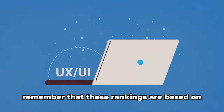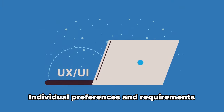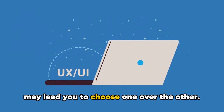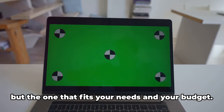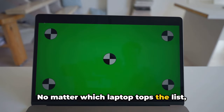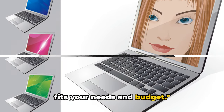Before we wrap up, it's important to remember that these rankings are based on a holistic view of these gadgets. Individual preferences and requirements may lead you to choose one over the other. After all, the best laptop is not necessarily the one that tops the charts, but the one that fits your needs and your budget.